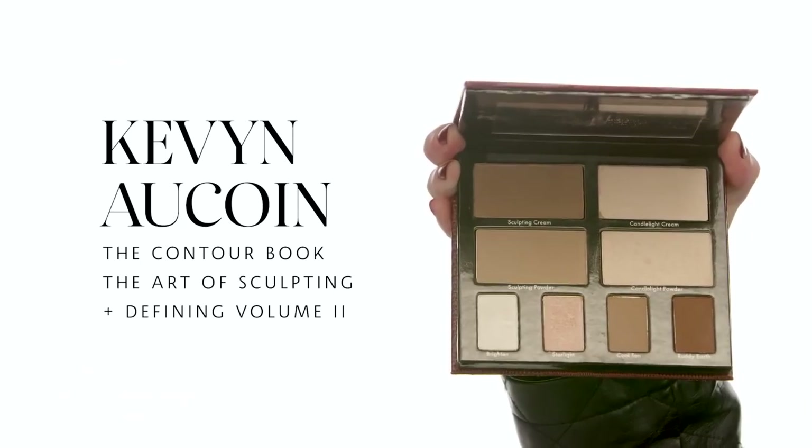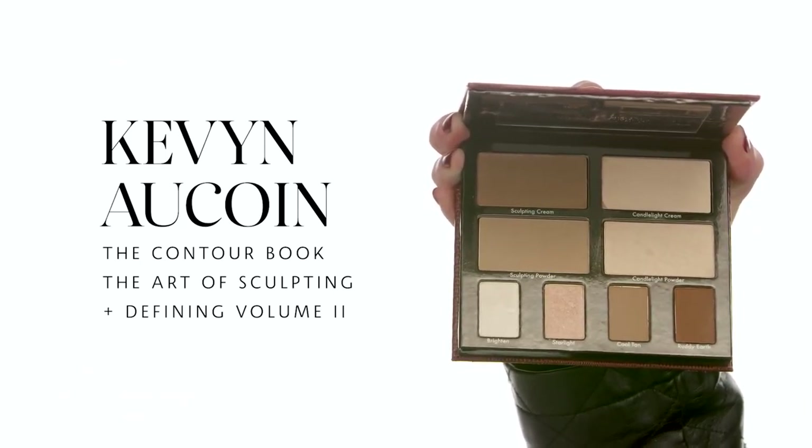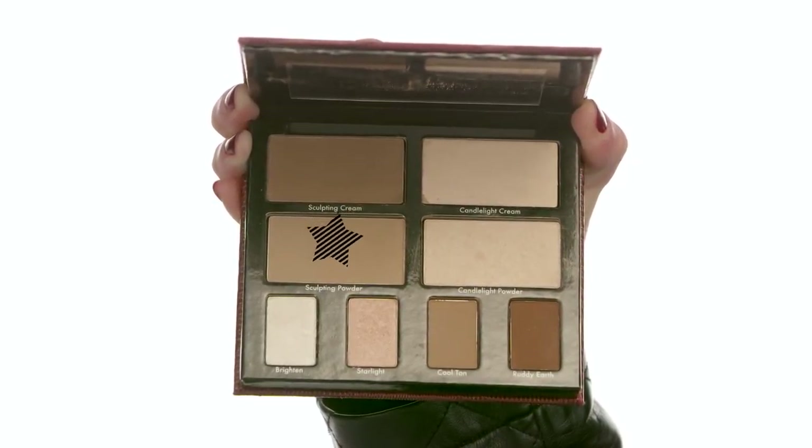Up next I'm going in with Kevin Aucoin The Contour Book: The Art of Sculpting and Defining Volume 2, picking up the sculpting powder. I use this palette almost every day — it's my quick go-to because it has eyeshadows, highlight, and contour all in one. With my number 79 brush I'm slightly defining my cheekbones a little further, focusing in the back and just slightly blending forward. I want that natural shadow color to give me sculpt and definition, taking it along the cheekbones, under the jaw, on the sides of my nose, and on my temples.